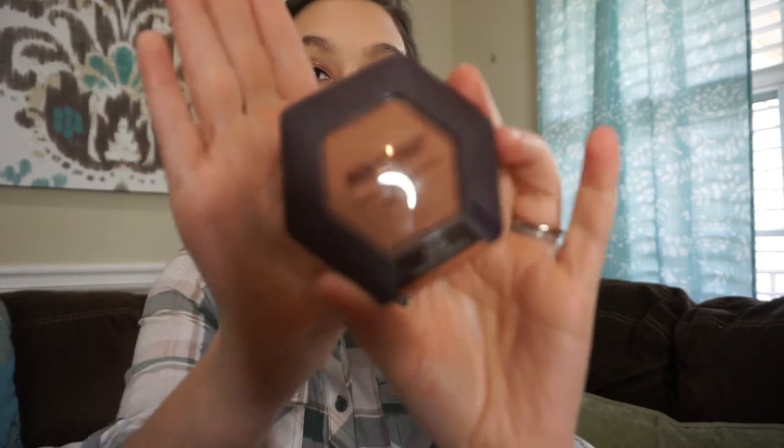And then I got another Burt's Bees product. This is their Toasted Cinnamon blush, but I would definitely use this as a bronzer.